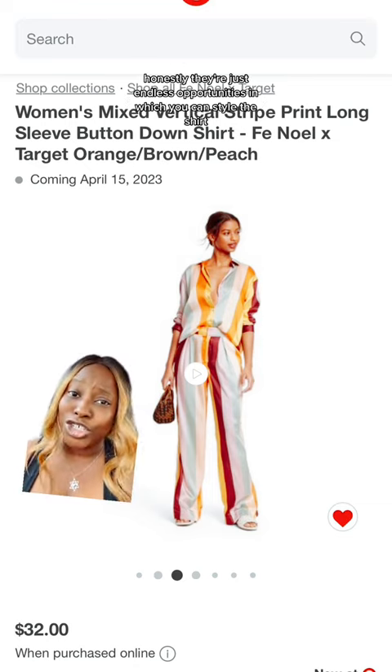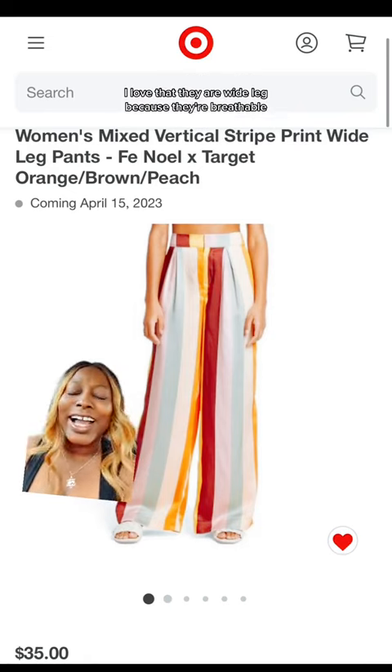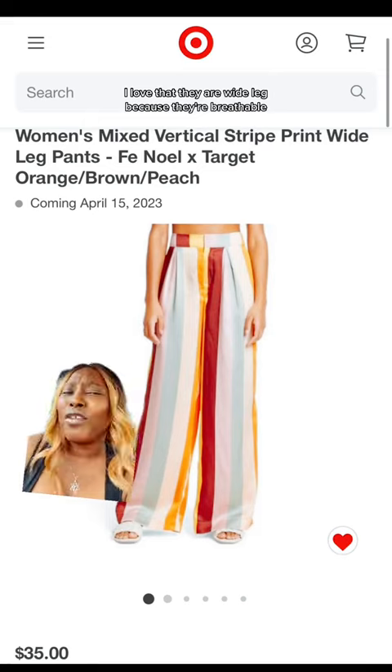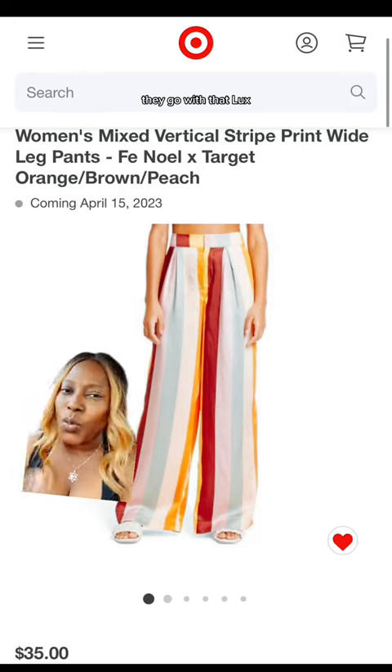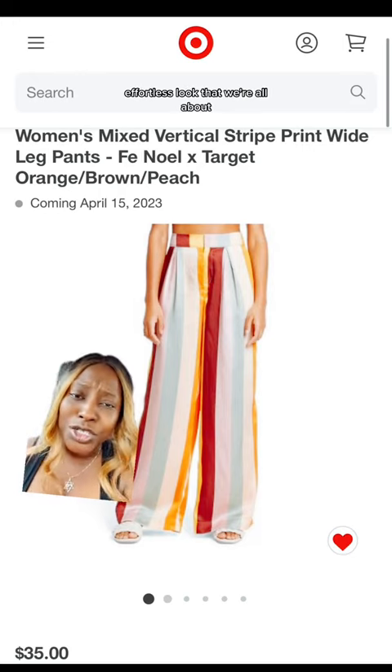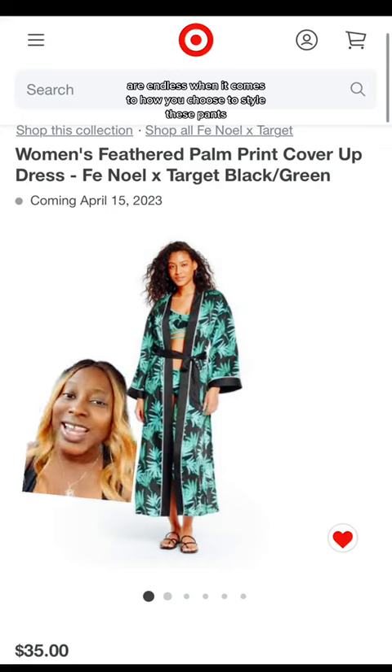These wide leg pants are breathable and flowy — they go with that luxe effortless look. The opportunities are endless when it comes to how you choose to style them.